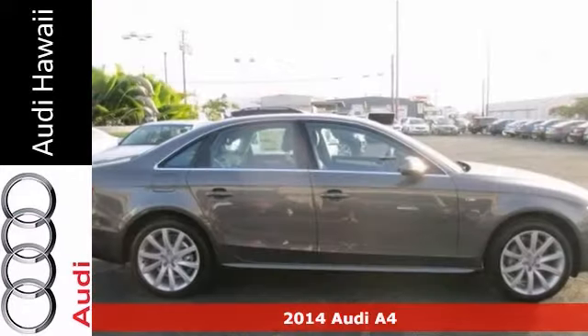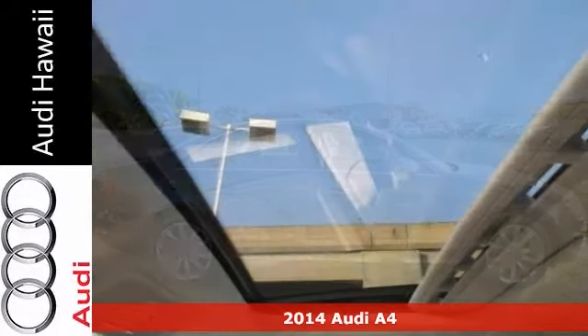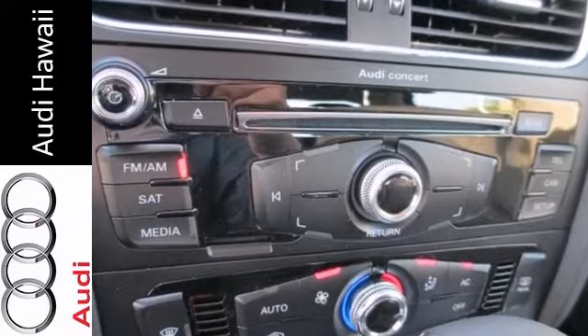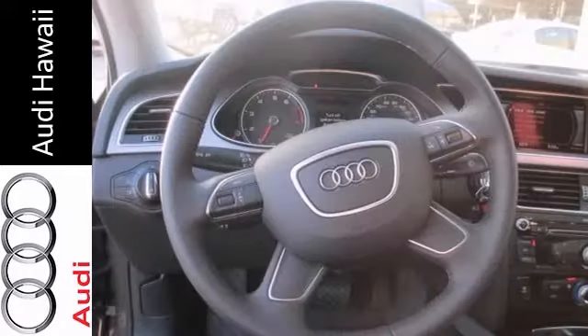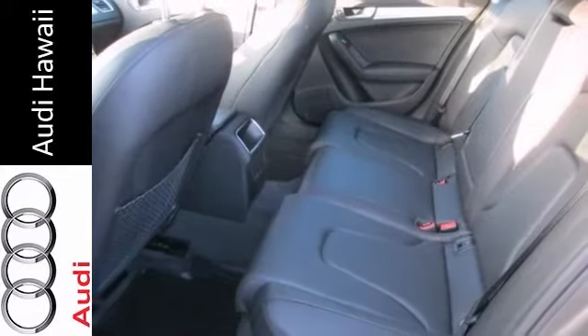Here's a 2014 Audi A4 Quattro that comes with a warranty. Features include leather seats, a power moonroof, climate control, and rain sensing wipers. Additionally, it has stability and traction control, a garage door transmitter, power front seats, and heated mirrors.